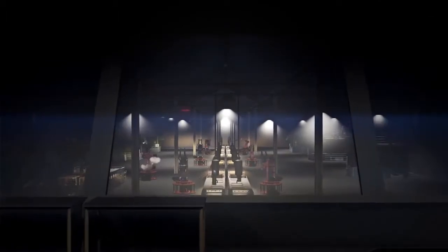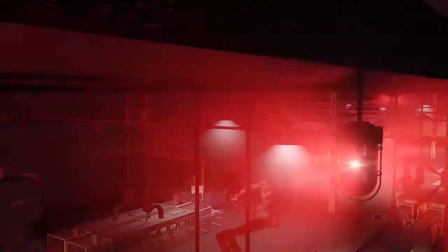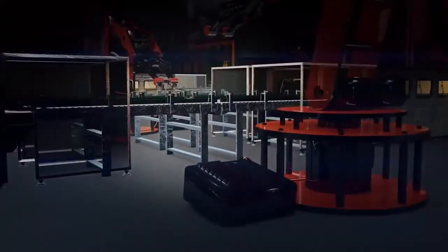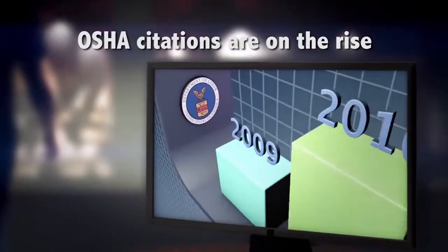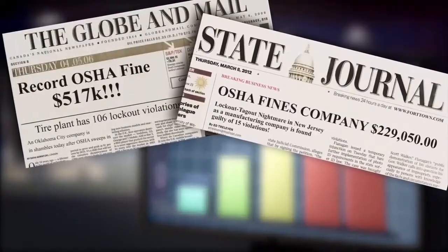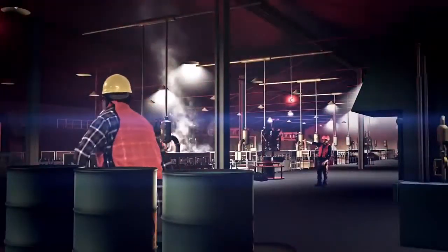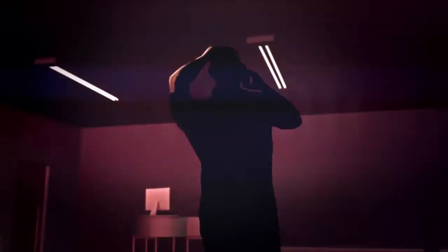Workplace industrial equipment can restart without warning, causing injury or death to employees who are servicing the equipment. Federal regulation requires that companies create and maintain lockout-tagout programs to prevent these accidents. But unfortunately, many companies are still unaware that they are not compliant until it's too late. When there's an emergency, do you know where your lockout-tagout procedures are? Do you trust that they are accurate and will save you from accidents and citations?